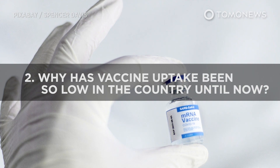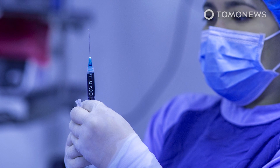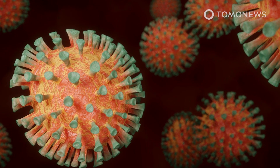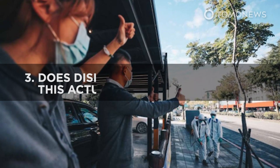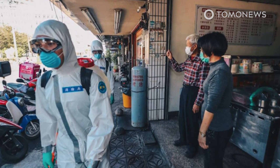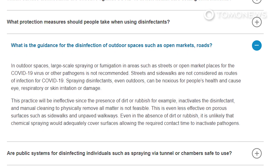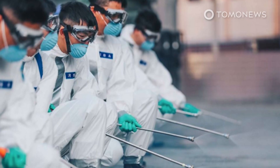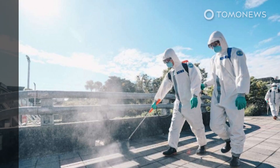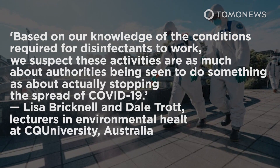Question two: why has vaccine uptake been so low in the country until now? According to Taiwan's Central News Agency, until this weekend, Taiwan was operating a self-paid vaccination program to avoid wasting excess vaccines not taken up by priority patients. Was it because of skepticism about vaccines, or complacency because the country hadn't been hit by COVID-19 in the same way as others, or both? And question three — perhaps the weirdest one — does disinfecting streets actually work? It seems the answer is simply no. The WHO explicitly says in a briefing that spraying or fumigation in areas such as streets or open market areas for COVID-19 is not recommended, adding that it could actually be bad for your health. Researchers at CQ University in Australia write that these activities are as much about authorities being seen to do something as about actually stopping the spread of COVID-19.